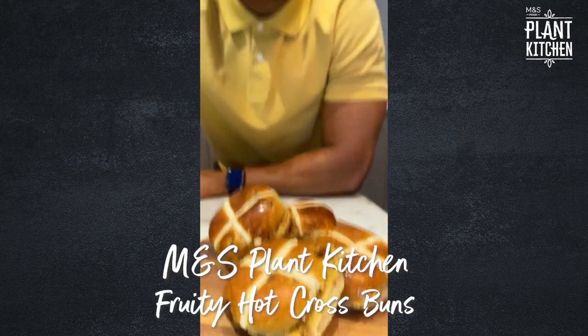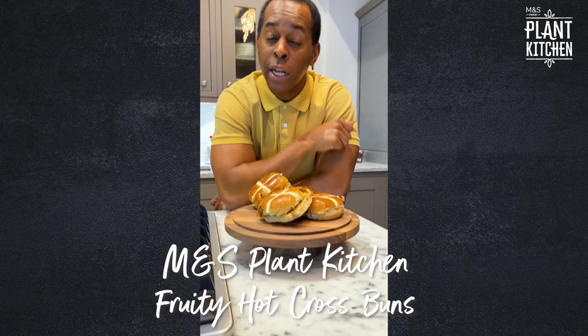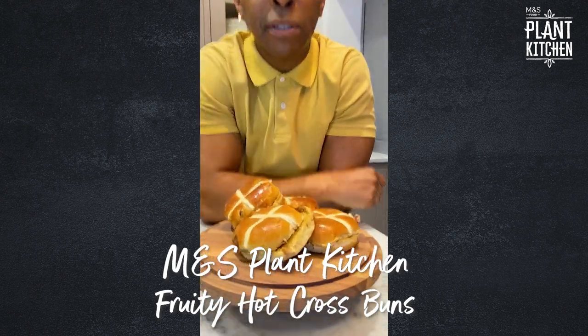We all need something to look forward to this year and Easter is just around the corner — and who doesn't love a hot cross bun? So one of these is M&S Plant Kitchen and one of them is not. Will I be able to tell the difference?